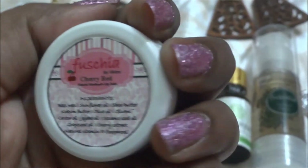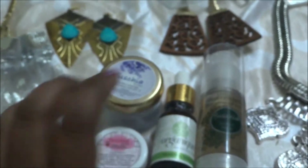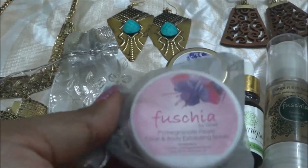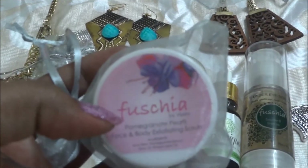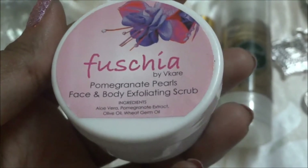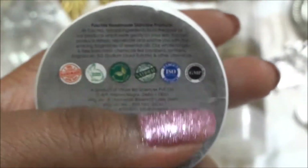Those are the full-size skincare products. I've also got a sample-size product in a cute little bottle, also from the brand Fuchsia. Let me open that — this is the Fuchsia Pomegranate Pearl Face and Body Exfoliating Scrub. It looks like it's leaked a bit, but it's a good sample size. It doesn't have any cost but it's paraben-free.